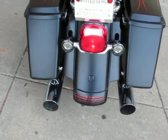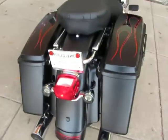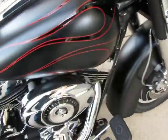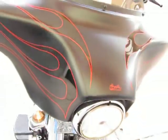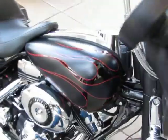You can see the custom light bar on the back, the LED tag on the tip of the rear fender. It's got some real good looking grips, you can see the flames on the front fairing. This is a good looking bike.